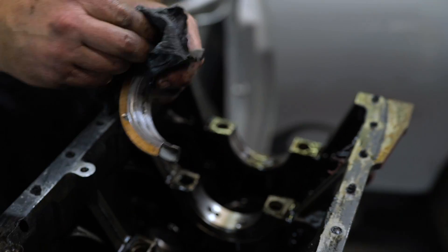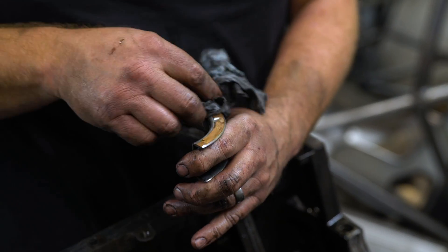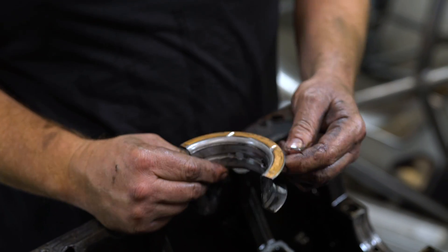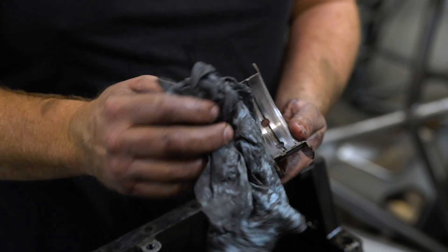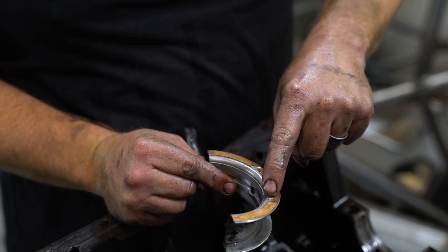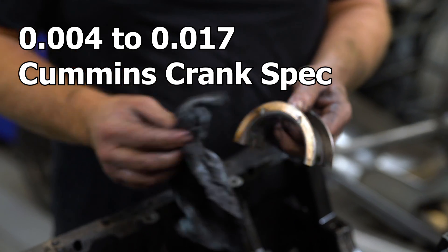This is also the thrust bearing. If you have a lot of line pressure in your transmission, the torque converter will swell up and push forward on this main bearing and wipe it out. As you can see, it's a little bit copper — the nickel coating is off there — but it's nowhere near deep. I'd bet the end play was maybe five thousandths, well within spec; I think your max spec is like 14 thousandths. But on a really high-powered truck with a big torque converter and 300 psi line pressure, you can wipe out a thrust bearing in just two drag strip runs.